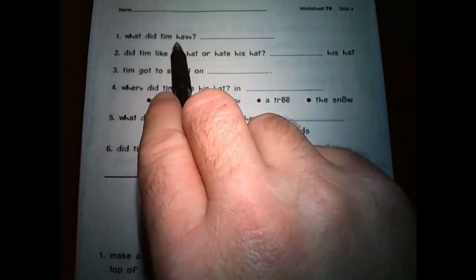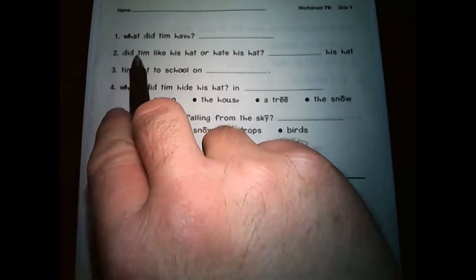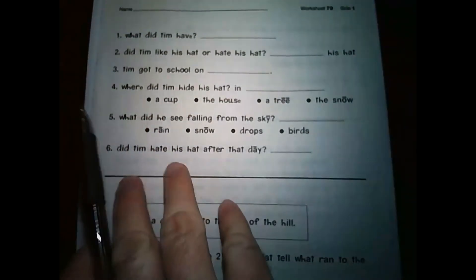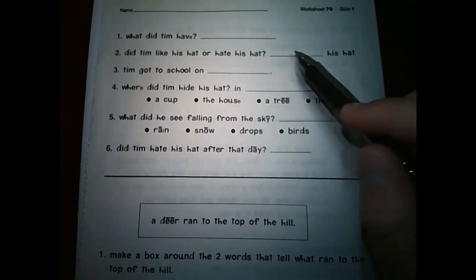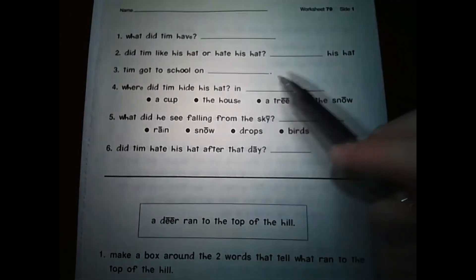Number one: What did Tim have? Think about what the story was about. If you're doing this in Google Classroom, there is a blue box to type your answer into. Number two: Did Tim like his hat or hate his hat? Here you're going to write blank his hat — you can say he liked his hat or he hated his hat. It's entirely up to you, but you have to write he liked or he hated.